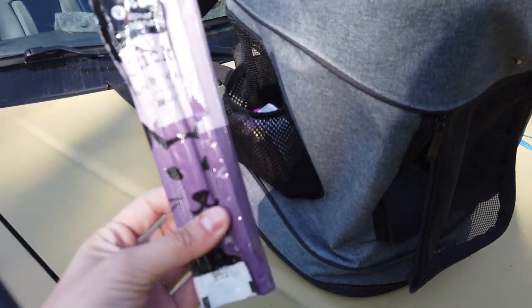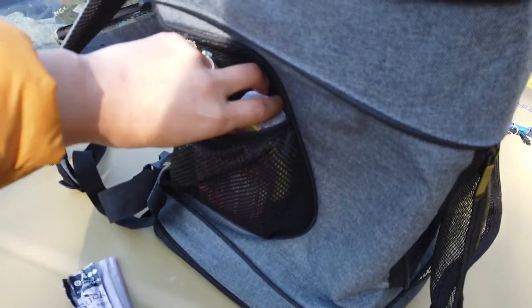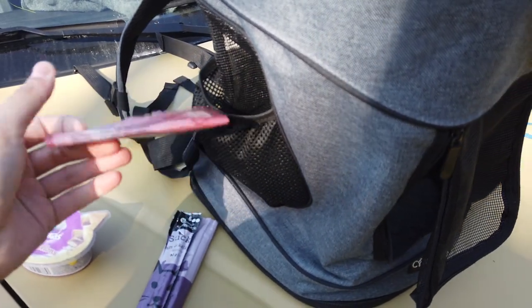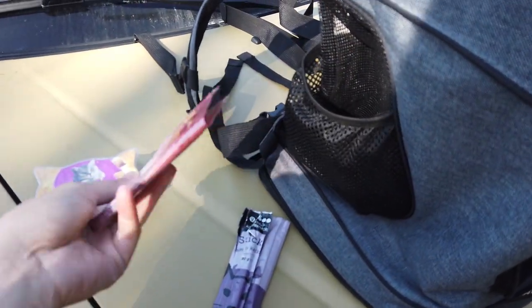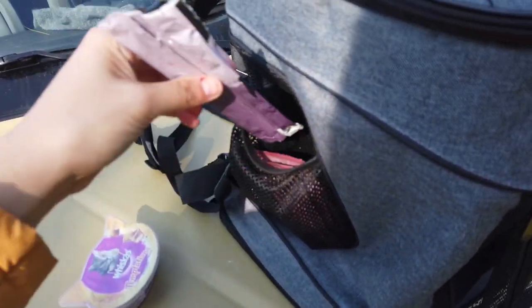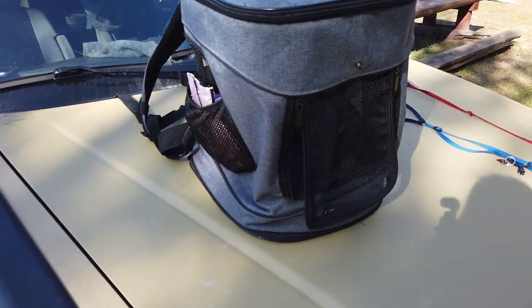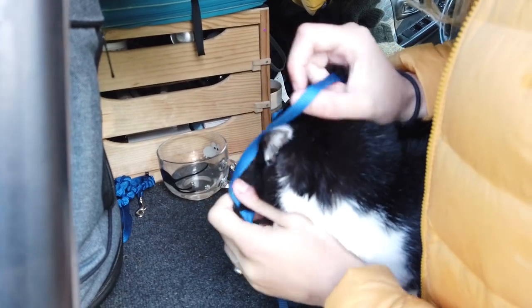Every single time we also have some snacks — those are Yugi's favorite snacks in the world. We have these and also sticks. We always bring snacks with us in case Yugi needs something to eat, and also to reward him when he's doing very well. We also always bring water and food because we do a lot of stops during the hike so Yugi can drink and eat. It's very important especially when it's hot and sunny, because Yugi needs to drink a lot of water frequently to not get dehydrated.